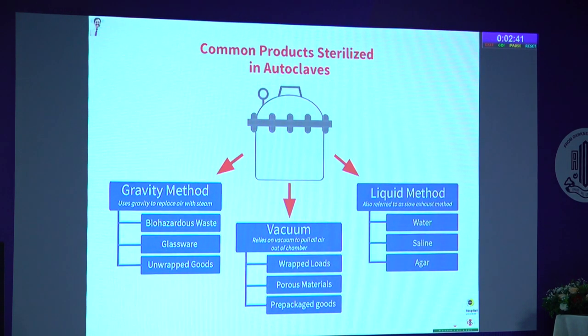There are various sterilization methods depending on the products being sterilized. The gravity method is a lab-type autoclave used to autoclave biohazardous waste — a legal requirement. Glassware and unwrapped goods are what we used in camps or smaller settings. The vacuum-based autoclaves are very good for wrapped loads, porous materials, as well as tubings and cannulas. Some institutions also use the liquid method for sterilizing BSS, saline, and agar.